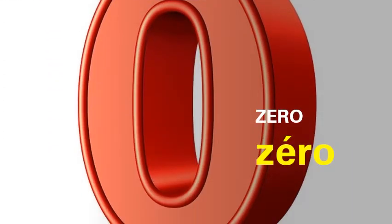The first number is zero. What do we say zero in French? It is zéro. Then we have one. What do we say one in French? It is un.